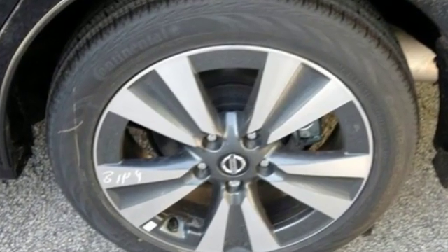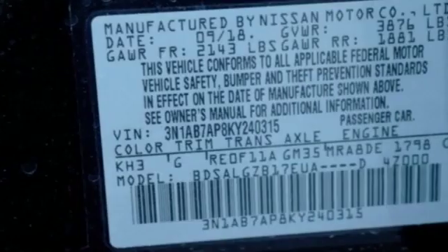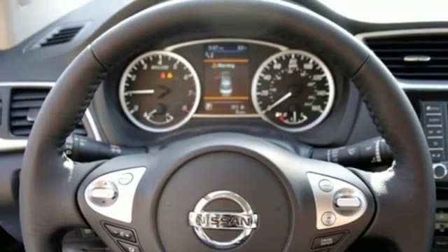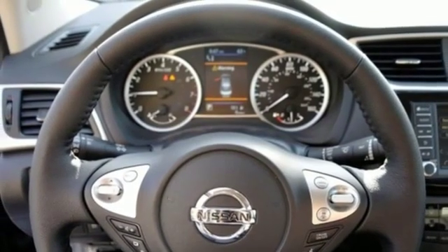Integrated navigation system with voice activation. Intelligent key. Front heated leather bucket seats. Auto dimming rear view mirror. Bluetooth. Dual zone climate control.